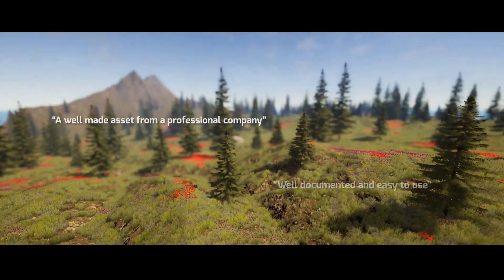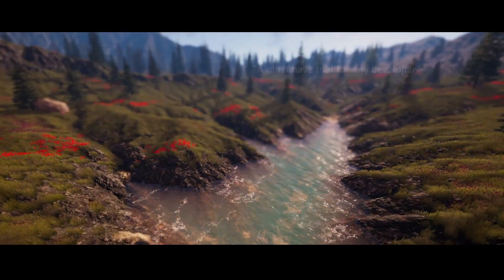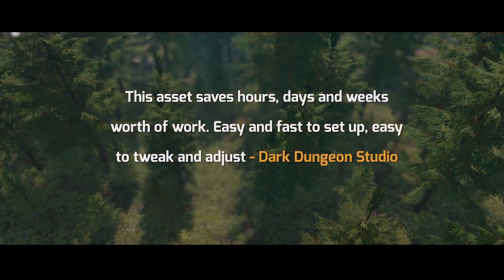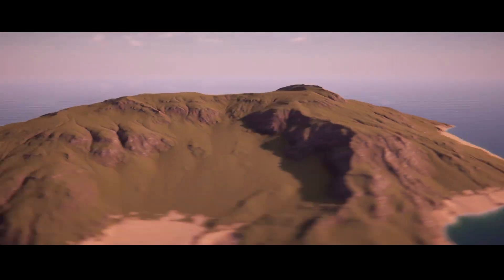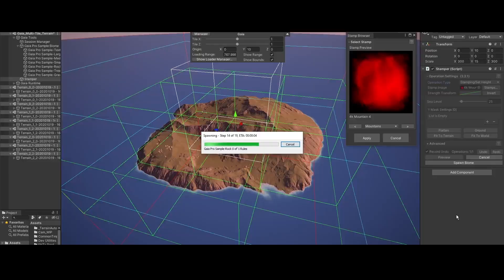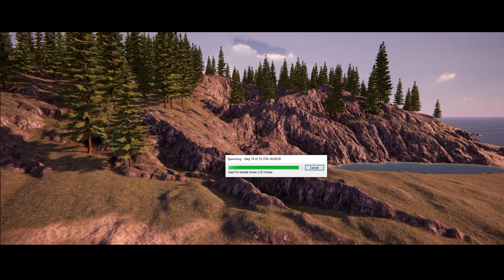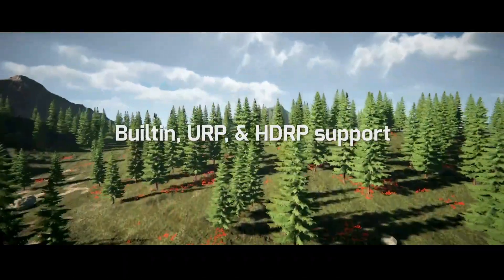The next one is Gaia 2, a terrain and scene generator at $24.50. It's a complete terrain and scene generation solution for Unity, supported across mobile, VR, desktop, and consoles. You can set it up in minutes, with specific setups for render pipelines, characters, sounds, water, skies, post processing, and everything needed for procedural or specific terrain generation.